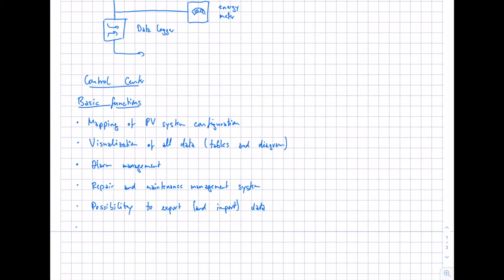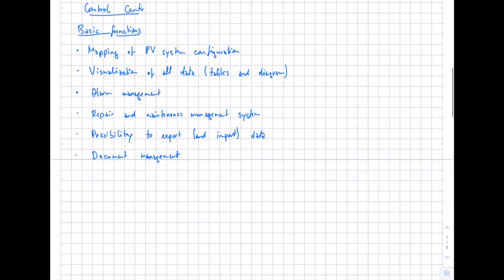A final basic function is document management — you should be able to upload all relevant documents such as interconnection plans, warranty information, and contracts into one system where you can find everything quickly. You should also be able to do reporting and upload your reports for later reference. This is very helpful if the monitoring system or control center supports it.